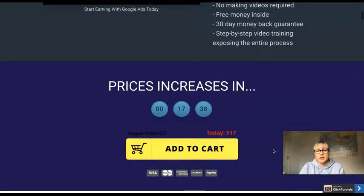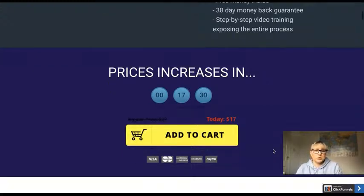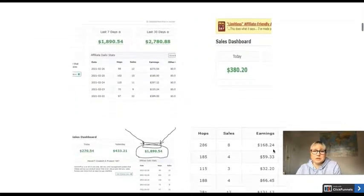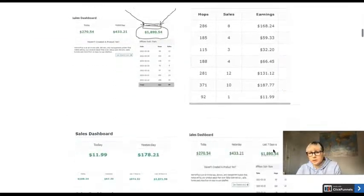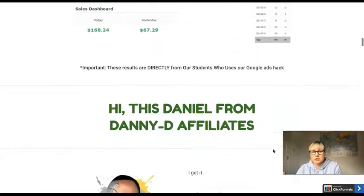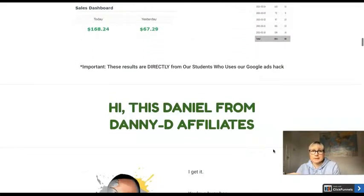It's launching today, 6th November, all at the price point of $17 as the starting price. You can see a screenshot — obviously I can't confirm if it's real or not, but there is proof as you can see, and he will show you actual proof in the training. So there is a case study.